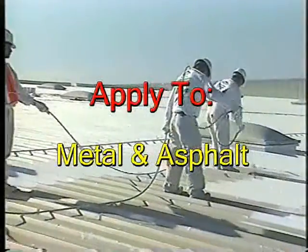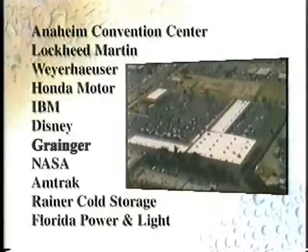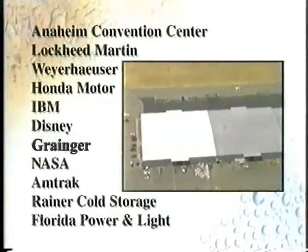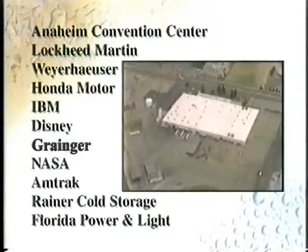Each is applied by our nationwide network of certified professional crews. Aztec has covered over 200 million square feet worldwide, ranging from large commercial buildings to residential homes.